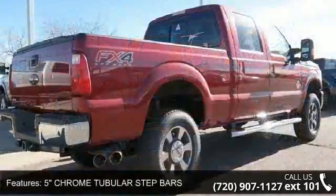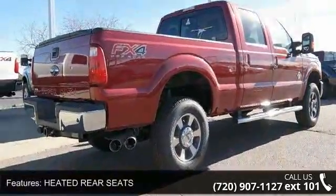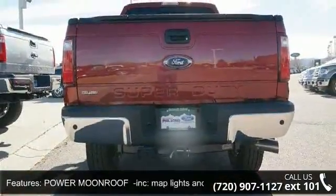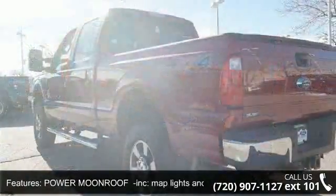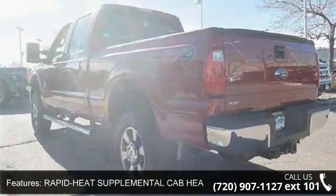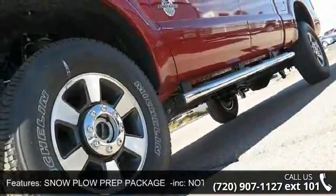Some of the top features included with this vehicle are 5 inch chrome tubular step bars, heated rear seats, power moonroof included, map lights and moonroof switches, rapid heat supplemental cab heater, snowplow prep package included. Note restrictions apply; see supplemental reference or body builders layout book for details.